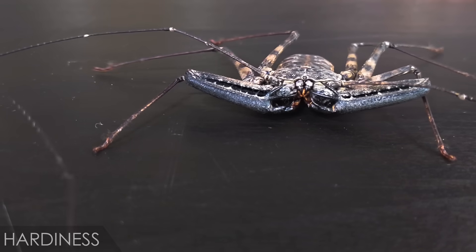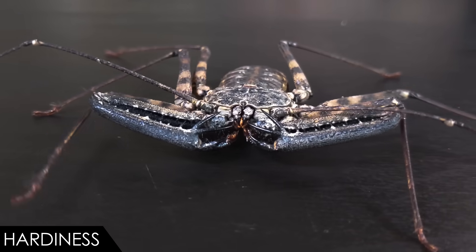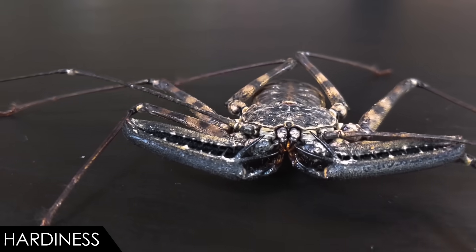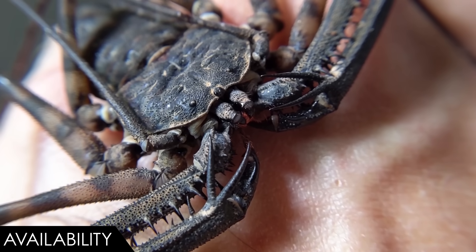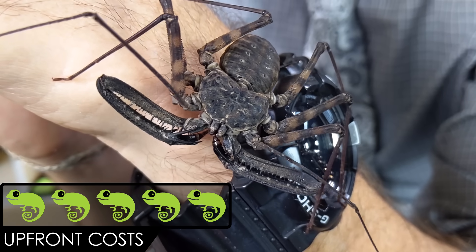When it comes to hardiness, we give the giant whip scorpion a score of five out of five. This is a very long-lived and hardy species as long as you provide what it needs and don't let the enclosure get too wet. Females can live far longer than 10 years, and males maybe just a little bit under 10 years — that's a really long time for an arthropod. When it comes to availability, we give the tailless whip scorpion a score of three out of five. They're available online most of the time, less often at expos, and rarely at pet shops. There may be some seasonal fluctuation in availability for both captive bred and wild-caught individuals.